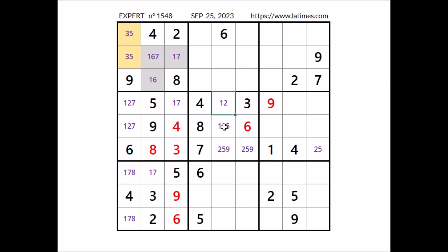In this sector, number 1 is in one of these two places, and these two places belong to this column. Don't forget: in this column, number 1 is in one of these two places.